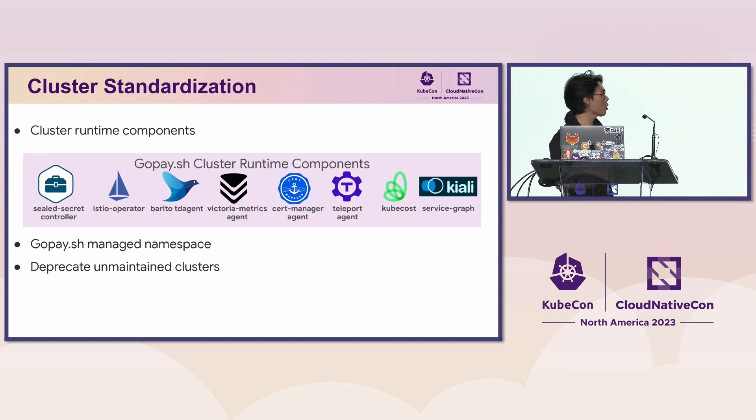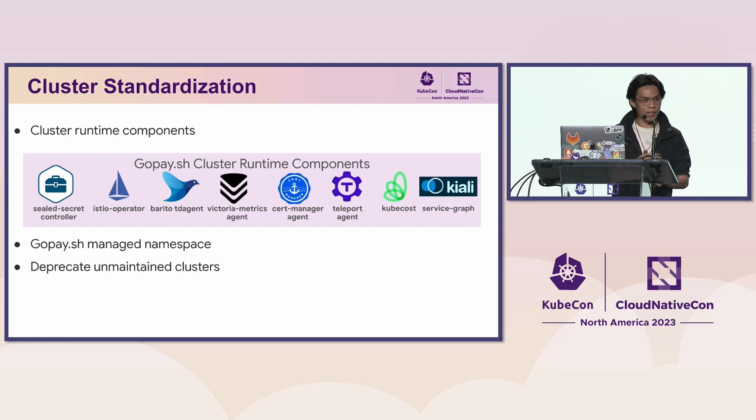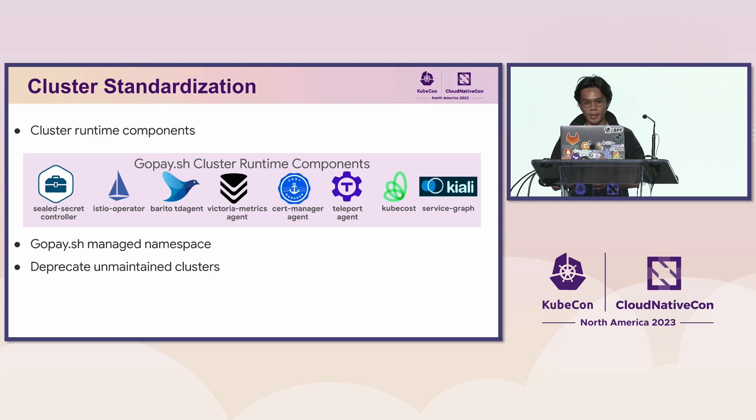The first thing we do to enable GoPSH features on a Kubernetes cluster is install several operators, controllers, and agents needed for our product offerings. Each cluster is managed as its own Argo CD application. We then define several namespaces labeled as GoPSH managed — workloads deployed to these namespaces will be auto-injected with an Istio sidecar. Namespaces in our use case are mapped to team structure for visibility of cost, versioning, and resource tagging. If we see potential for clusters being merged — no compliance blocker and services serve the same purposes — we merge them, resulting in fewer clusters to manage.